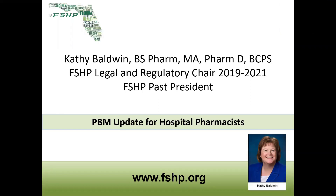Hi, my name is Kathy Baldwin, and I'm the current FSHP Legal and Regulatory Chair. This is a brief update on PBM for hospital pharmacists.